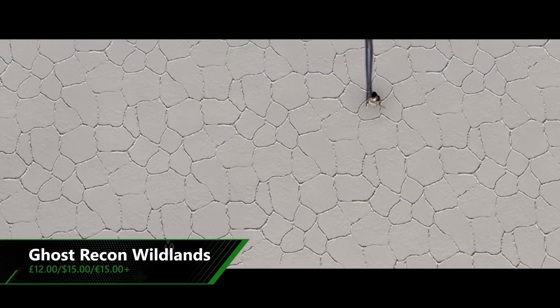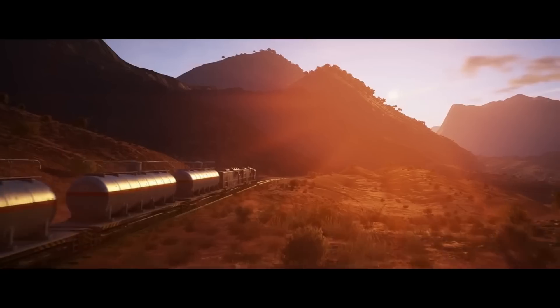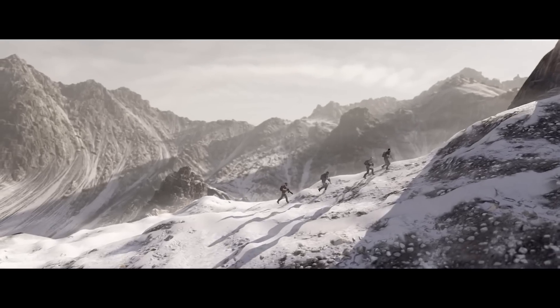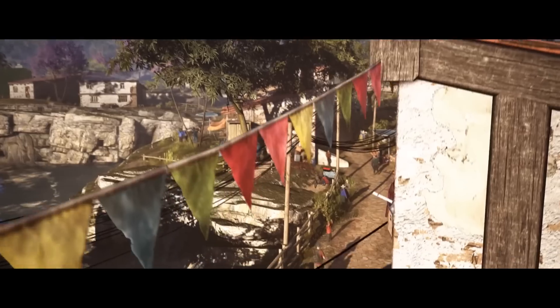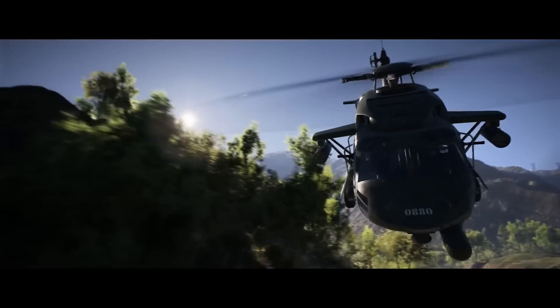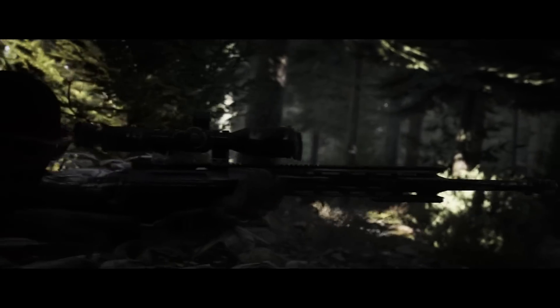Ghost Recon Wildlands could be yours this week with 70% off. The third-person tactical shooter features one of the biggest open worlds in a Ubisoft game, with nine types of terrain including mountains, forests, deserts and more, on top of a dynamic weather system and day and night cycle. The US government intercepts following tensions caused by a Mexican drugs cartel, using the Ghost Recon fireteam as part of Operation Kingslayer. Co-op multiplayer lets you team up with friends to take on Bolivia and complete objectives in a variety of cool ways. With Ubisoft recently announcing the sequel Ghost Recon Breakpoint, this is a great opportunity to dive in and see what the Ghost Recon world is all about.